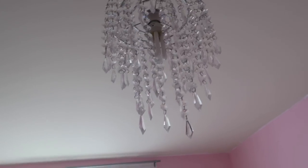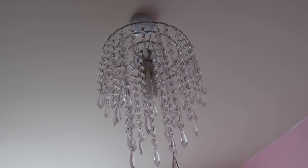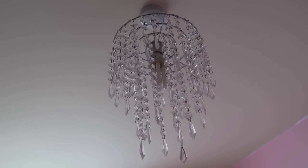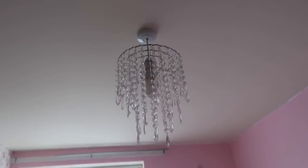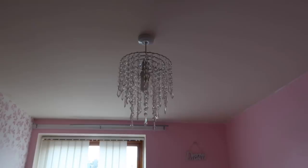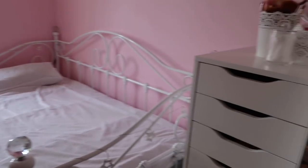Oh, I nearly forgot — this is my light shade chandelier-type thing. It's actually from Ashos and it was only about 12 pounds. They have a blue and a pink one but I went for the clear one. It's super super pretty and I love it so much.